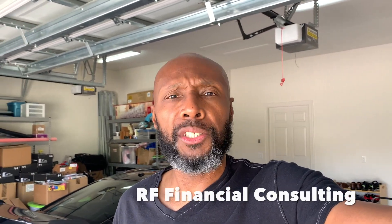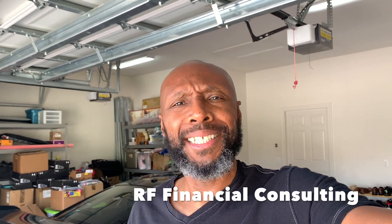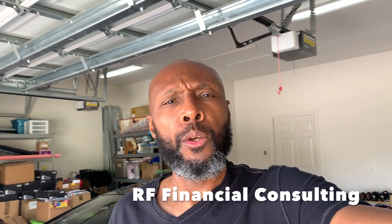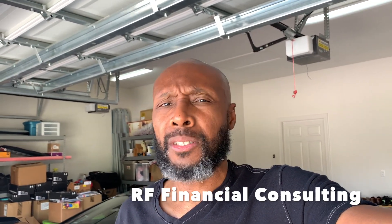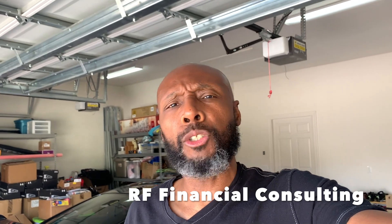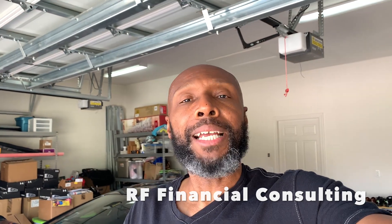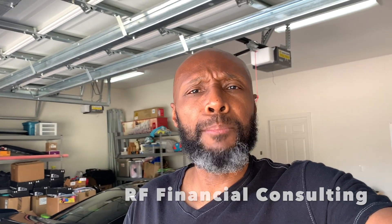Today's video is sponsored by my company, RF Financial Consulting. I work with individuals just like you through financial mentoring and coaching sessions. In those one-hour sessions, we talk about strategies to help you get to your financial freedom, whether it be through real estate investing, stock market investing, creating additional streams of income, credit card arbitrage, or starting and growing a business. If that's something you might be interested in, there's an email address in the description box of the video — send me an email and let's discuss if I'm the right fit for you.